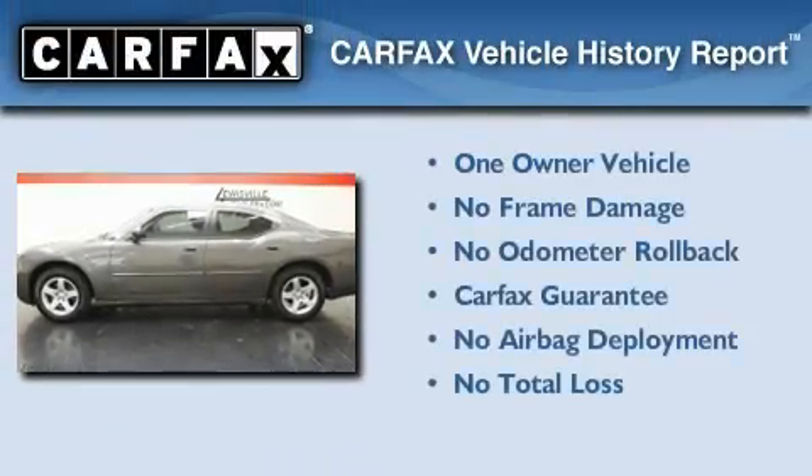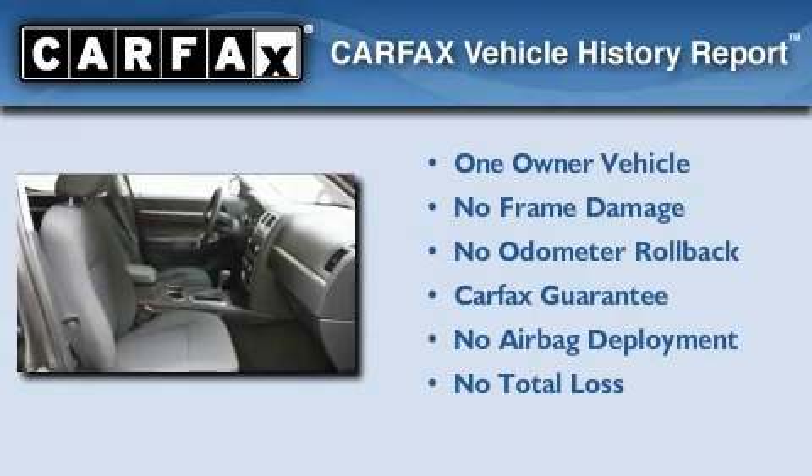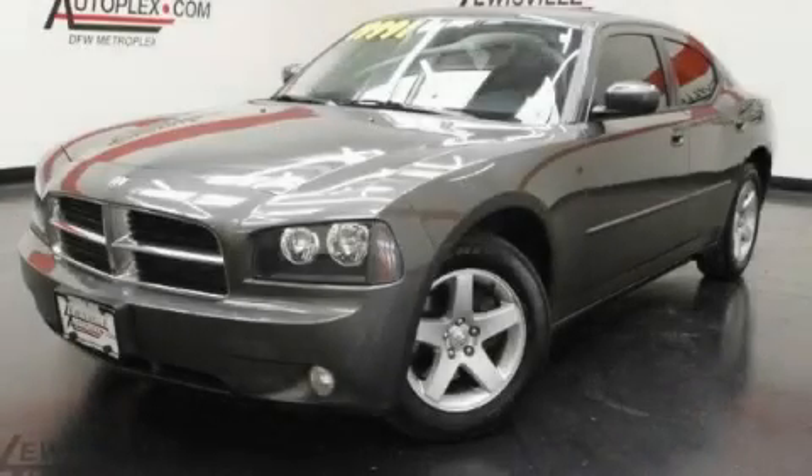This Dodge has had only one owner, and it qualifies for the Carfax buy-back guarantee. Contact us today and schedule your opportunity to see this vehicle in person.